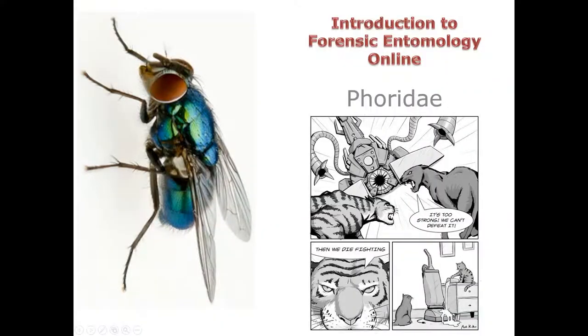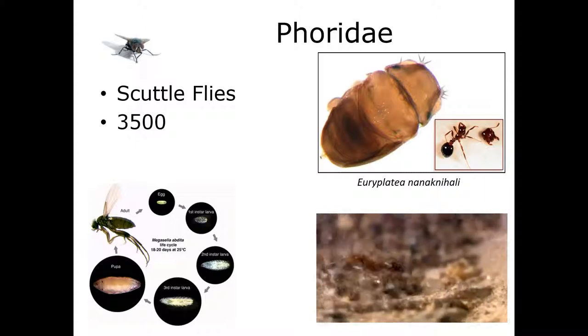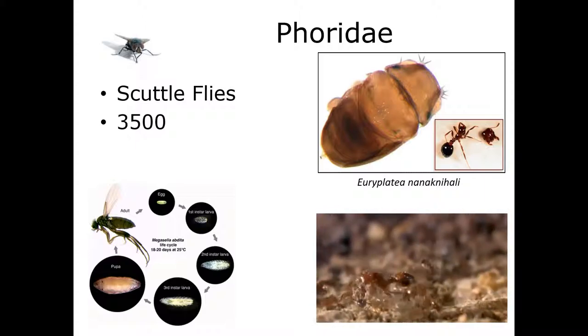Now we're going to be looking at another fly family. This is a fly family that shows up every once in a while on bodies, or near some sort of decomposing remains. What's nice about these is it's pretty easy to tell on sight, and there's really only one species you need to know about in forensic entomology. We're going to be looking at Phoridae — commonly known as the scuttle flies, the humpback flies, or the coffin flies.